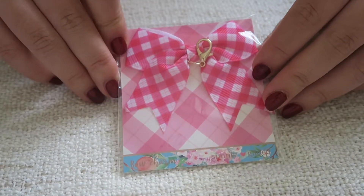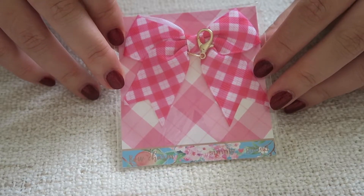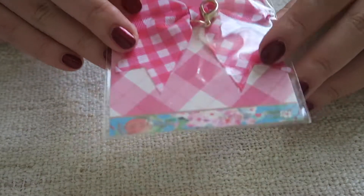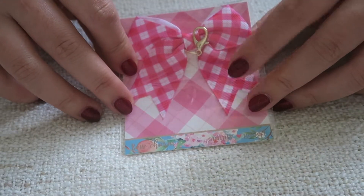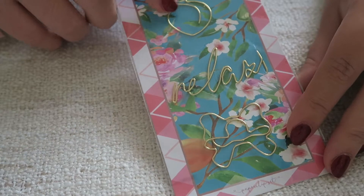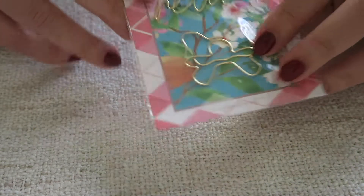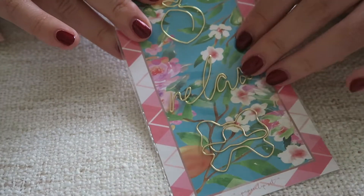Then there's a plaid bow - it's a bit too summery for me, especially since we're going through winter in Australia right now, but it looks cute and is well made. I just don't know if I'd use it. We also got some paper clips: a peach one that says 'relax' and one of Simply Gilded's signature bow clips. Really pretty, but again it's gold so I'll probably destash it.